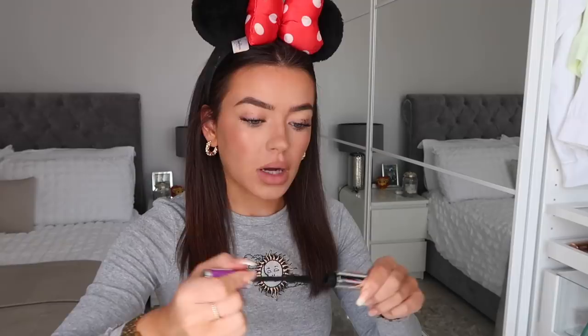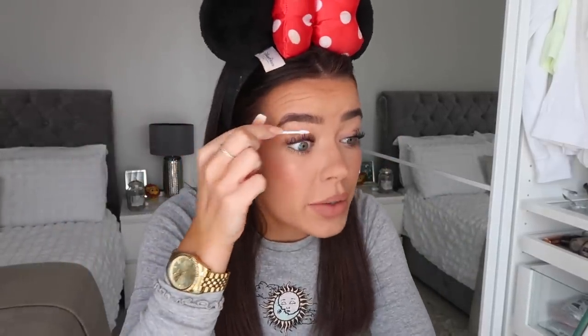Then I put on another coat of mascara and do a little bit on my bottom lashes. I take a cotton bud and wipe off all that dried mascara off my eyelids because I honestly suck at putting mascara on — it goes everywhere.